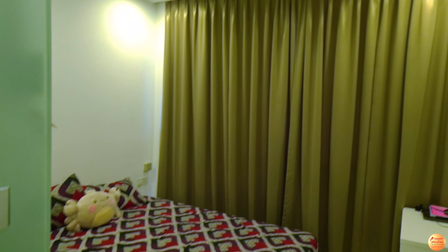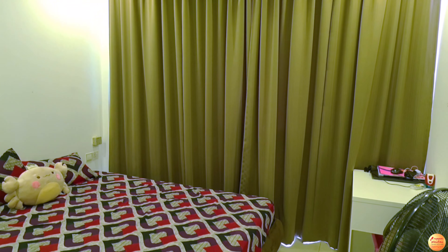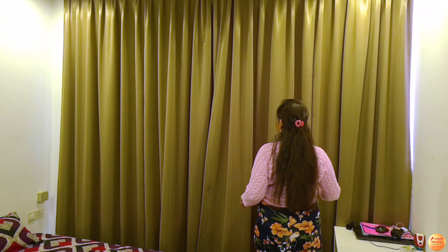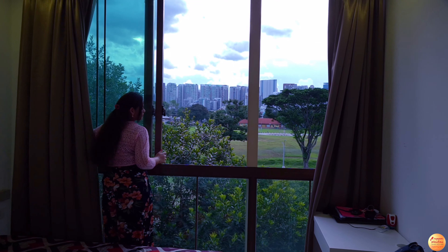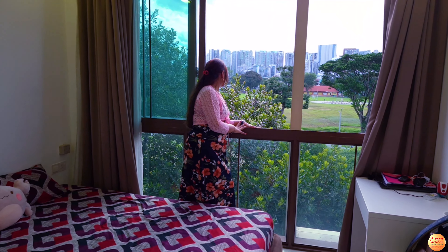This room looks spacious. It has concealed lights on the ceiling. At one side of the room I see the full-length glass wall, same as the living area. This makes the room look modern. Once curtains are opened, it is as good as a balcony.